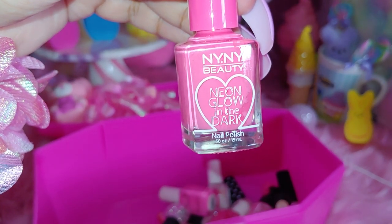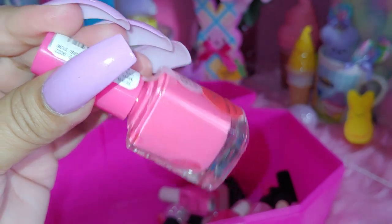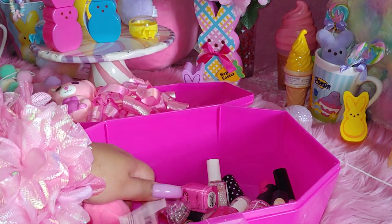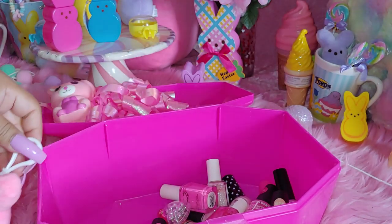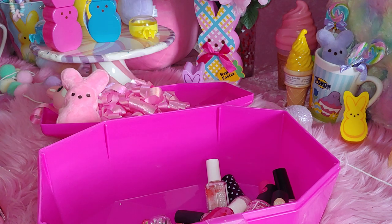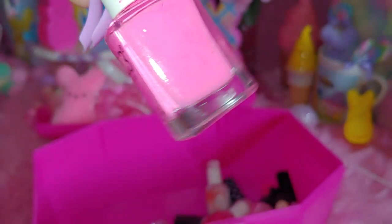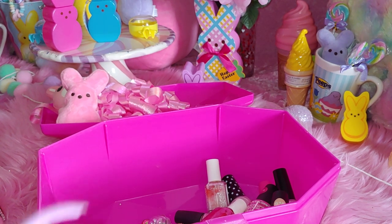Then I have an NY NY Beauty Neon Glow in the Dark. I haven't worn this yet, but it says it glows in the dark. It's a really bright neon pink color. I like the lid — it's pink — and it was only $1.99, I believe this was from Rainbow. It says neon on it. And I just have a little Peeps hanging around here inside as a little purse charm. And then I have another neon pink color by Color Club. And this one is called Peppermint Twist.